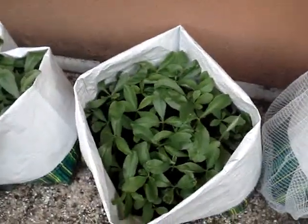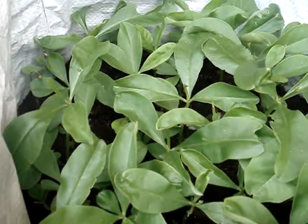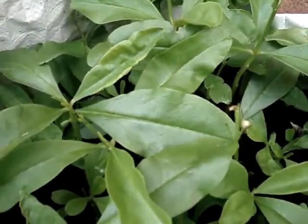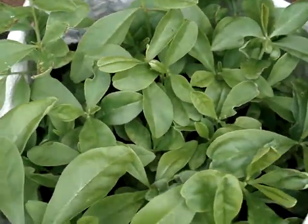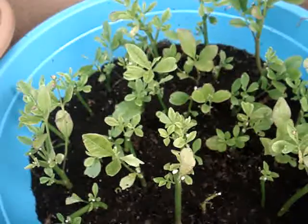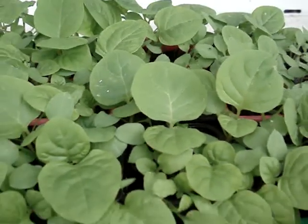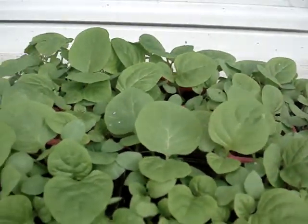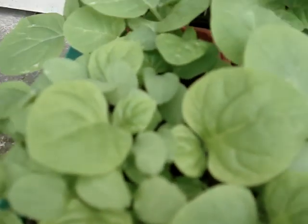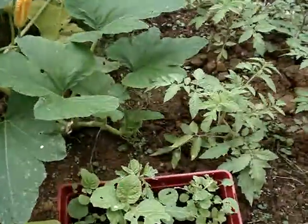And this is the water leaves — they're coming on so well. Can you see the water leaves? They're fresh, coming up very fresh. These are all water leaves. We ate this about two weeks ago.